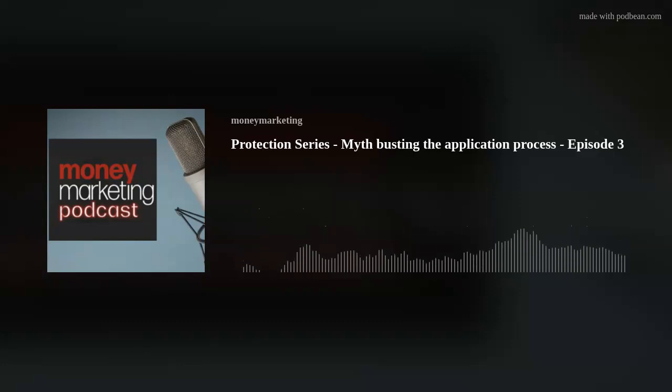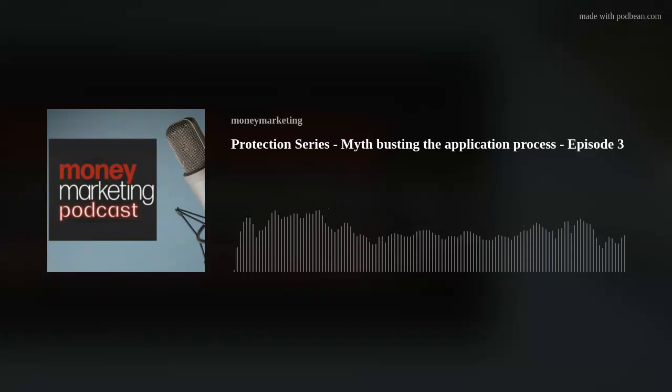Great. So let's get into the main part of today's podcast. Would it be fair to say that many people expect the application process for protection products to include reams of personal questions that can take ages to painstakingly fill in?